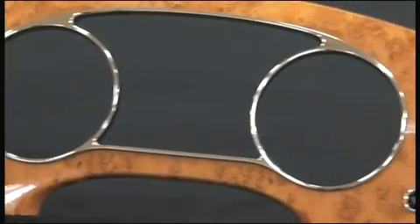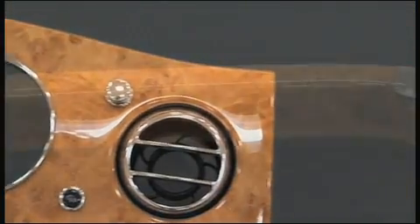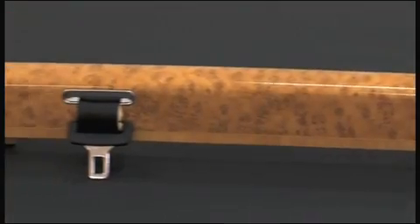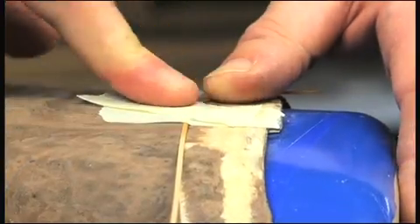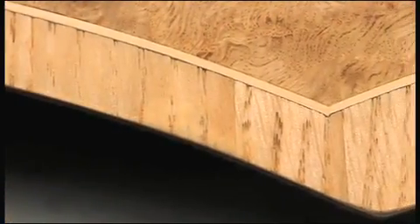The evolution of wood in terms of the new Mulsanne sees a greater intensity of parts, improved quality of finish, increased complexity of parts, and the interchange of modern technology through CNC machines — combined with the craftsmanship of the workforce — in producing a very, very high quality part.